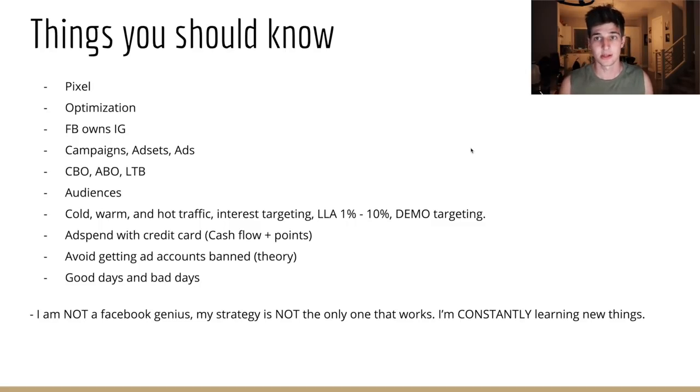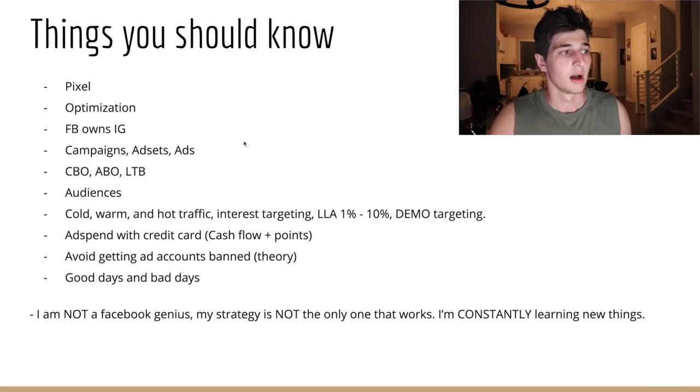Facebook owns Instagram, so whenever you see ads on Instagram, most likely those are coming from people running Facebook campaigns. The structure goes: campaigns, ad sets, and then ads. Within one campaign you have multiple ad sets, and within those ad sets you have one or more ads. A campaign is your overall goal — leads, sales, video views, awareness. Ad sets are how you achieve that goal: who you target, your budget, location, conversion window. Ads are the actual physical ads you show to those people.